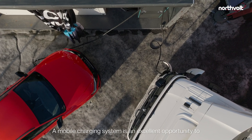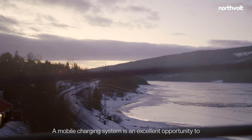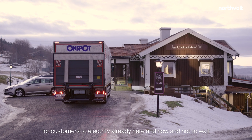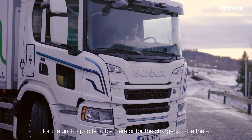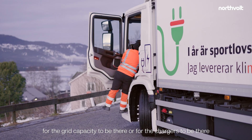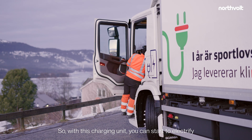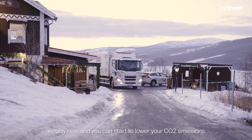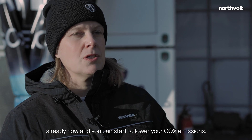A mobile charging system is an excellent opportunity for customers to electrify already here and now, and not to wait for the grid capacity or for the chargers to be there. With this charging unit you can start to electrify already now and start to lower your CO2 emissions.